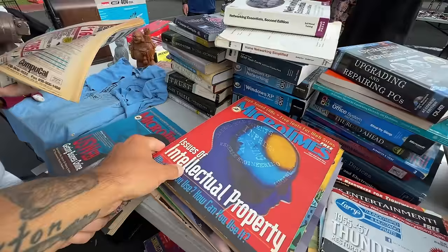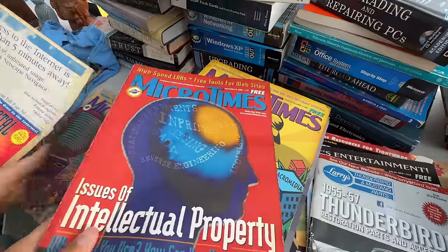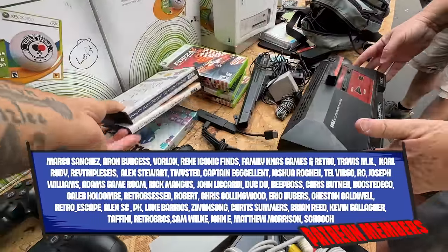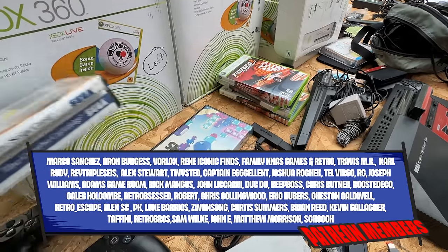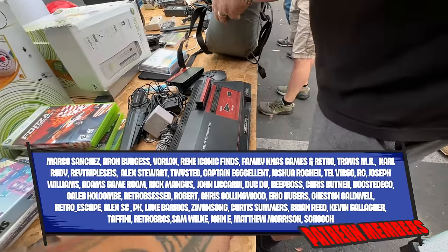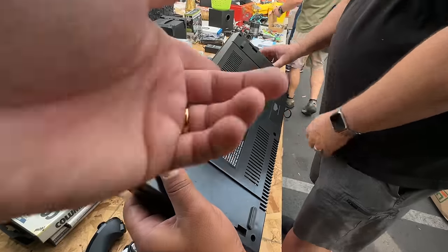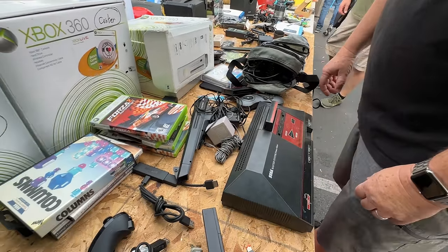Curtis is reading some books. Here it is — one of my favorites of all time. F-16 Fighting Falcon, Columns — which I like better than Tetris — and the Master System itself. Looking pretty good. He got the light phaser. There's a decent amount of controllers — it's usually a built-in game, probably Snail Maze. What a fun console.